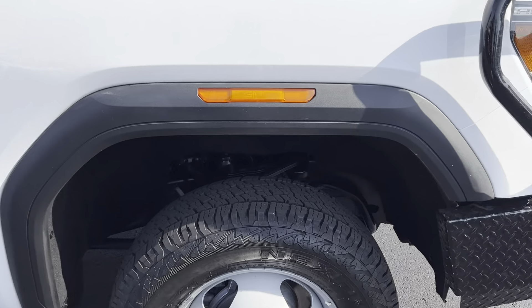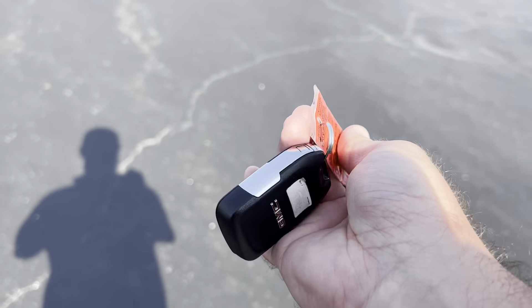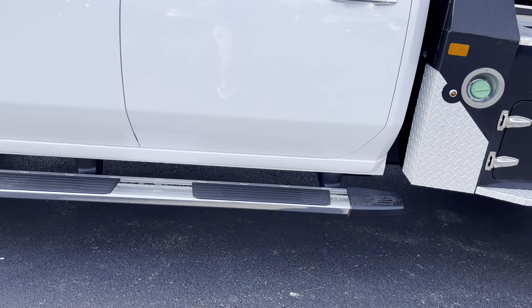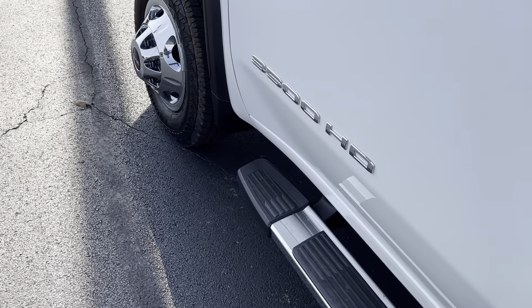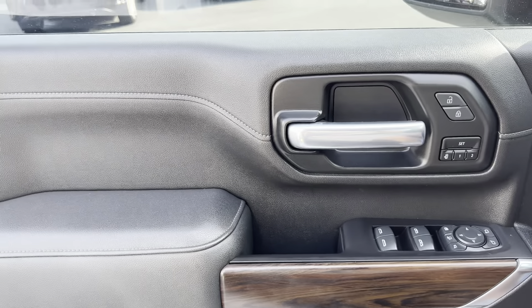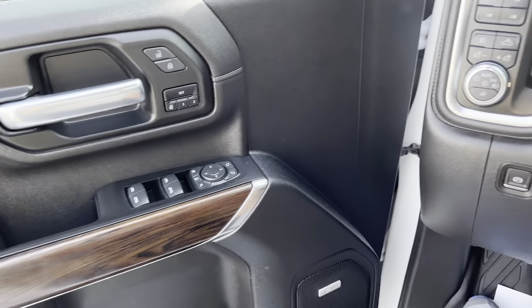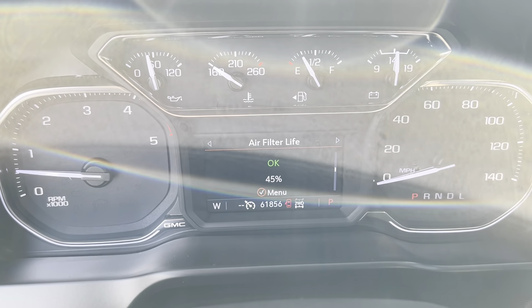Back door here looks great, not seeing any dings or scratches. Front door same thing, really really nice. This truck does have one key fob, and remote start does work. Hopping on inside — taking a look at the door, everything looks great, not a lot of wear or anything like that. The truck does have 61,000 miles on it.